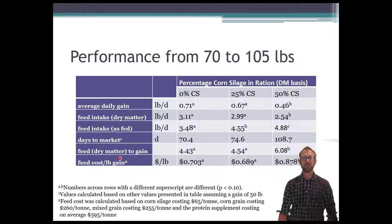Looking at feed-to-gain ratio — how many pounds of feed to get a pound of gain — it was 4.43 and 4.54 for the 0% and 25% groups, again not different from each other. But the 50% corn silage had a considerably higher feed-to-gain ratio, meaning much less efficient growth. So even though that feed was cheaper, the actual feed cost per pound of gain was about 70 cents per pound for the first two groups and about 88 cents per pound for the 50% group.